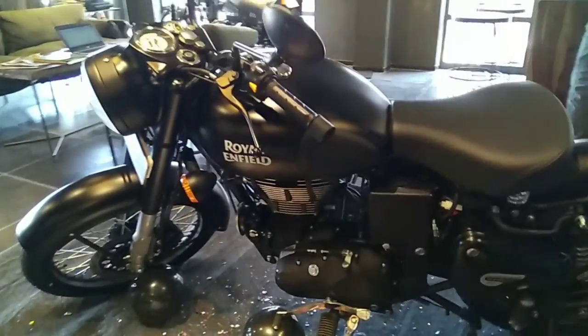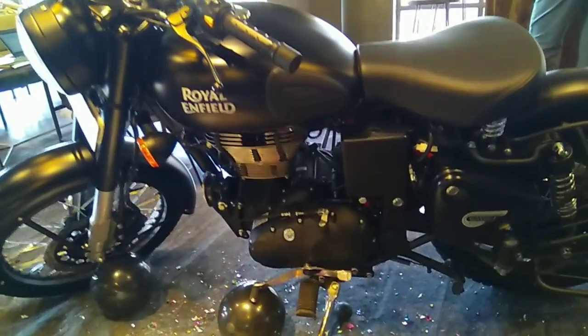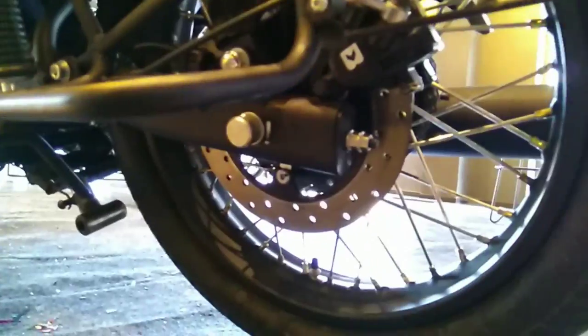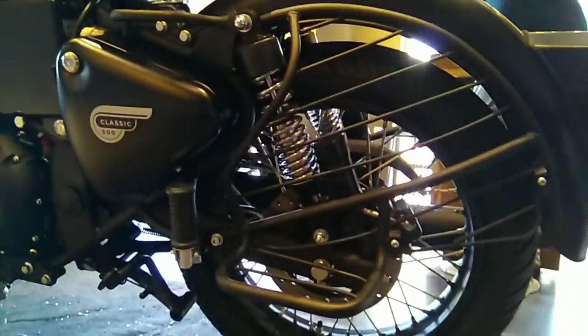Regarding price, the 350cc comes for one lakh fifty-nine thousand on road and the 500cc comes for two lakh seven thousand on road. Both bikes are really worthwhile for that amount.